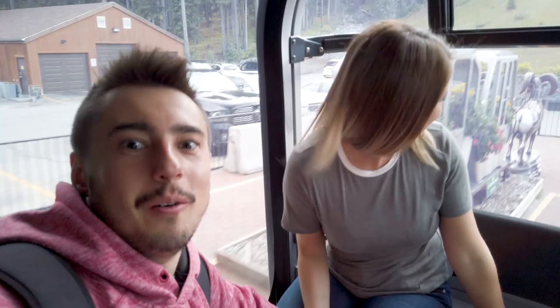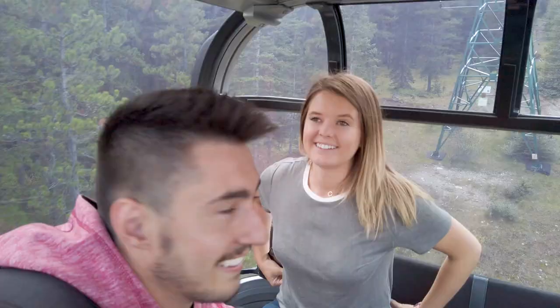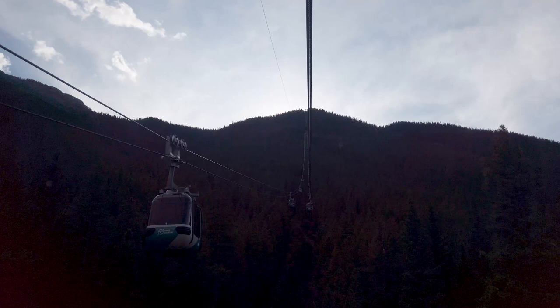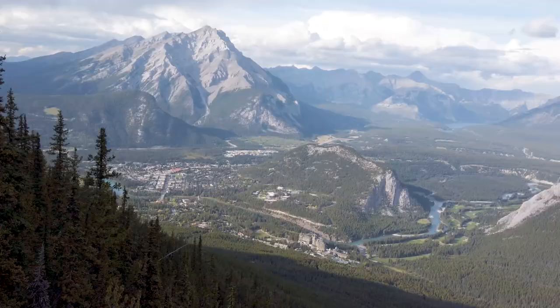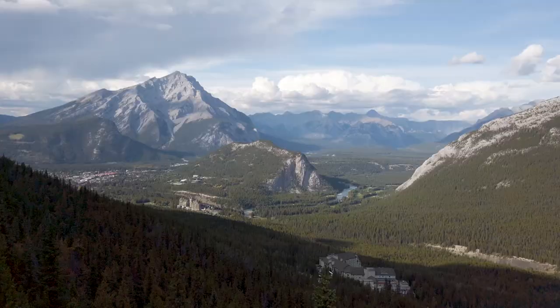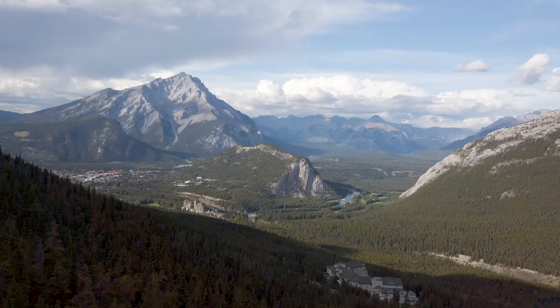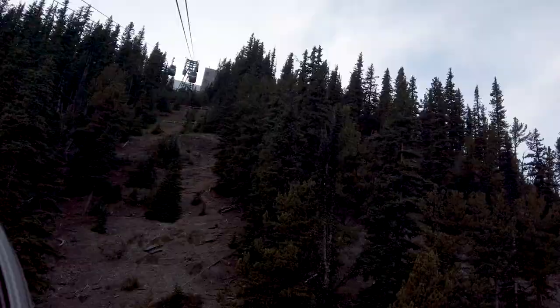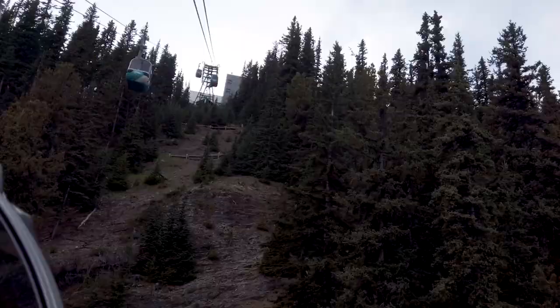We have lift off guys! Let's get climbing to the top of the mountain - Mount Sulphur.